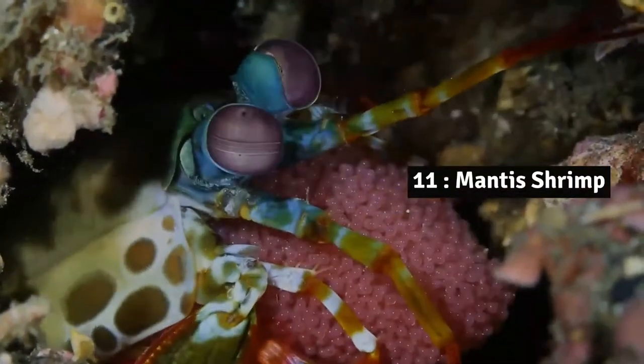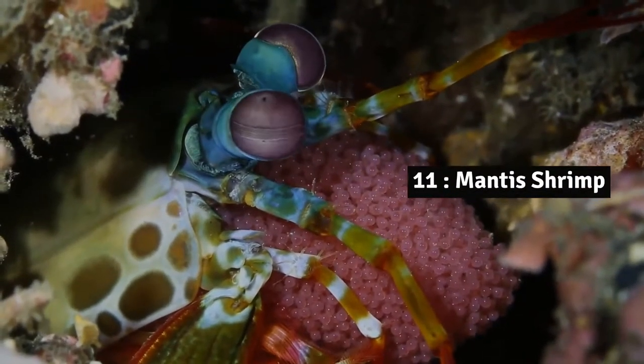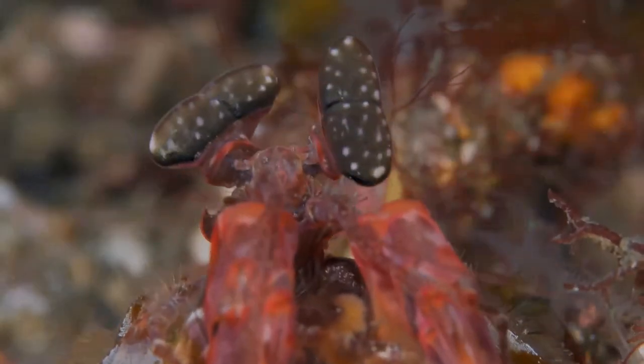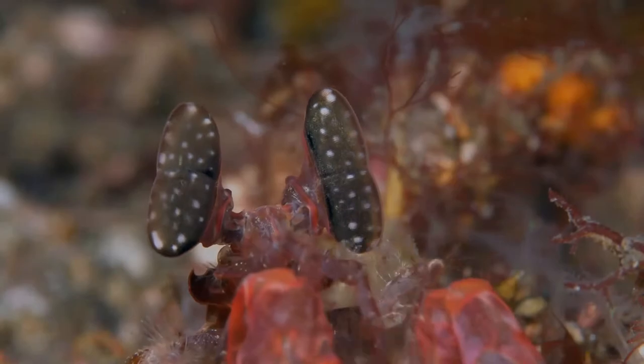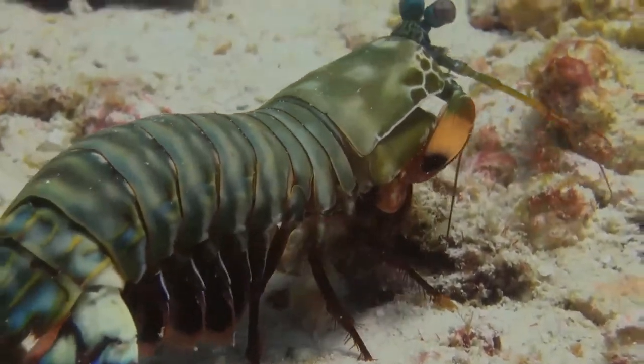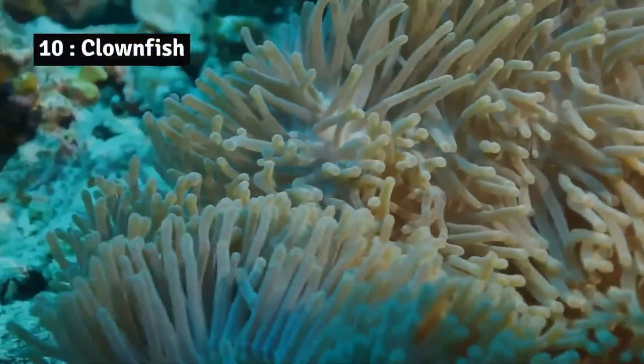Number 11: Mantis shrimp. Mantis shrimp are an extremely fascinating group of shrimp species. While most shrimp species feed on tiny organisms or scavenge on dead organisms, mantis shrimp are true predators.